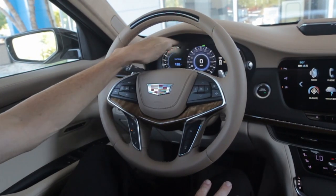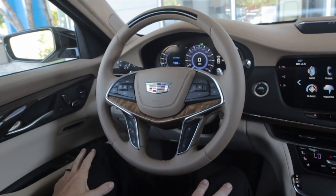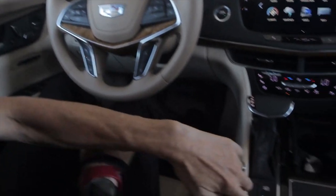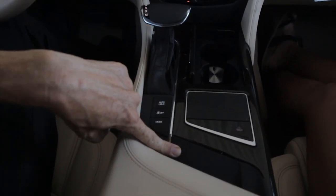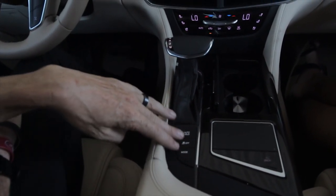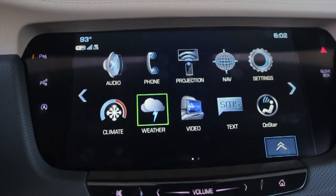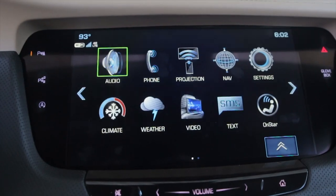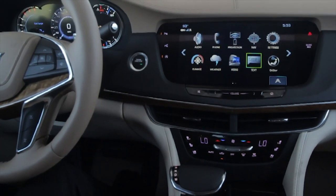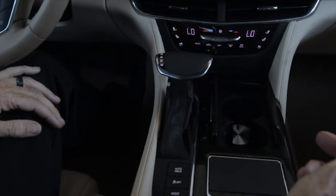It's got a digital display right here that can display any information you could possibly want. It's got some paddle shifters in the back. Coming down here, you're going to notice that it does have the charging system for your phones if you have the right kind of phone. It's got a bunch of different drive modes and an awesome trackpad — kind of like having a mouse. I rotate it and the icon moves up on the screen, and I can press on it to actively engage whatever icon I'm at.